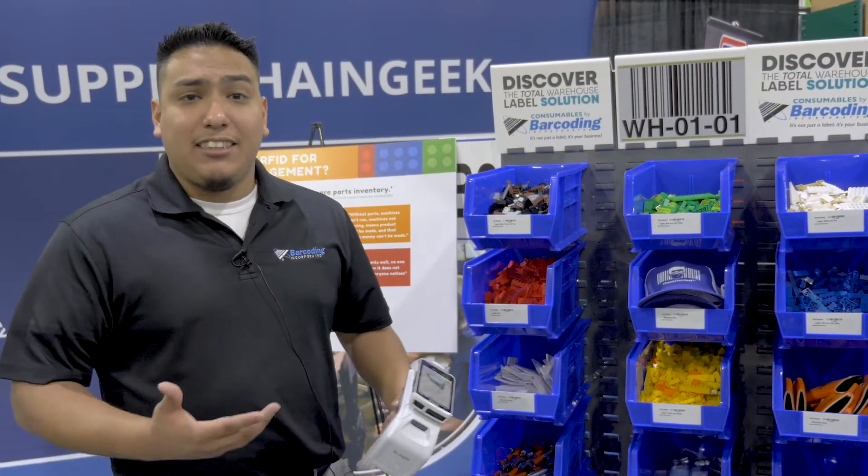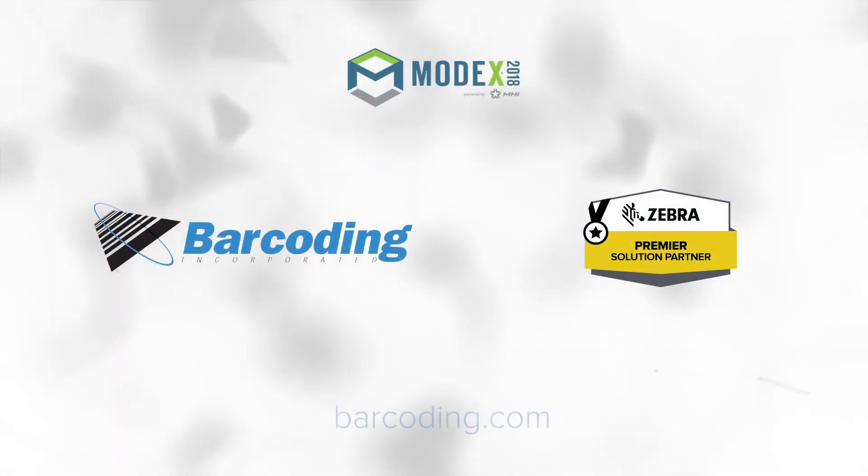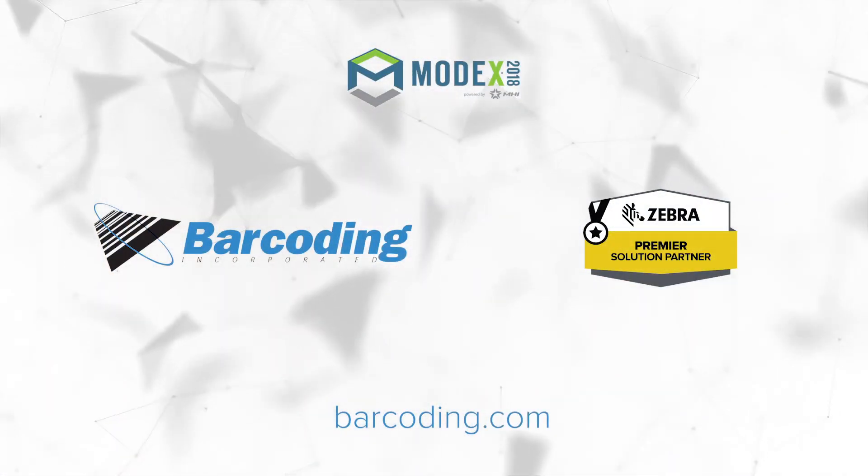For more information you can contact us. Our website is barcoding.com. Please reach out with any questions. My name is Juan Carlos and we're available at all times. Please follow our Supply Chain Geek Network — it's our social media platform for our customers to talk to each other and share the latest trends in RFID, inventory, or IoT.